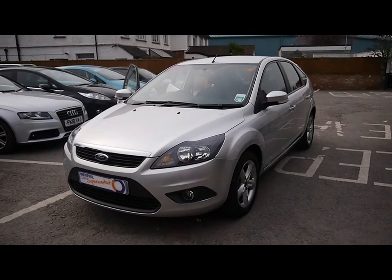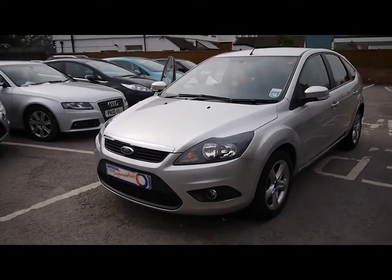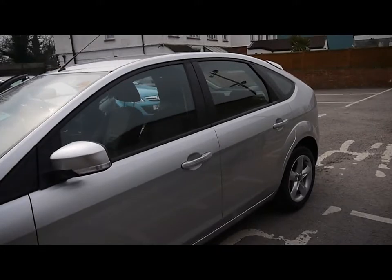Welcome to Imperial Cars. We have a 2009 Ford Focus Zetec TDCi. We're going to take you for a very brief tour around the car to highlight some of its features and to give you a good idea of the condition as well.